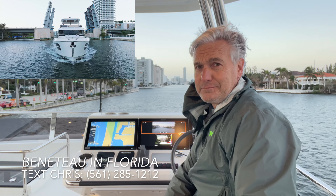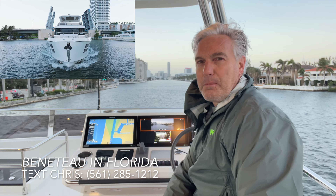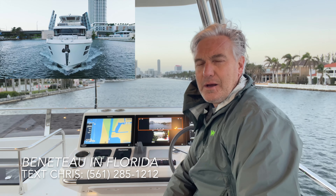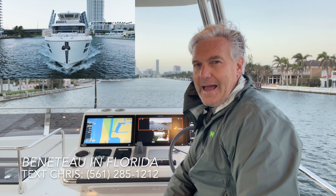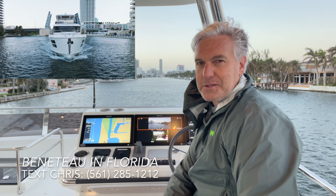If you've done boating, you know boats break — sometimes frequently. The simplicity and robust design and robust components of the Beneteau trawler line are one of the things that really add to the trawler lifestyle appeal of the Beneteau line.